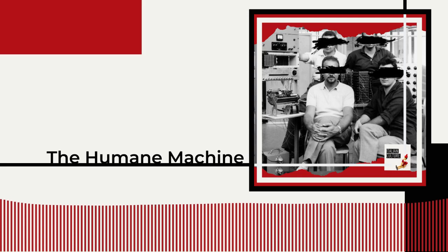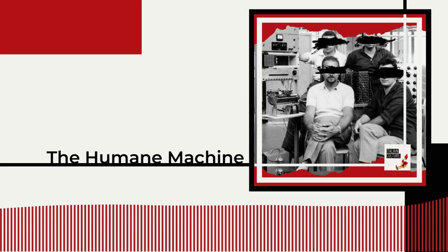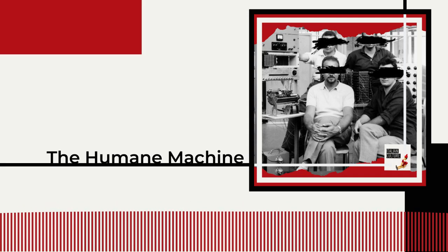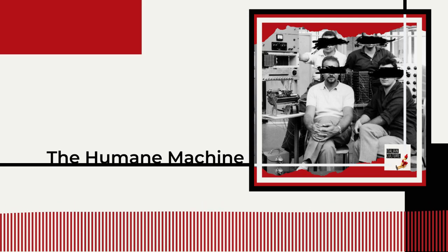In the fall of 1964, the Programma 101 received its christening. Despite the tribulations, something new and unique had finally left the Olivetti lab, but its uniqueness was part of a new problem. It was time to figure out how to introduce that unique piece to the market — that is, how to set up mass production.